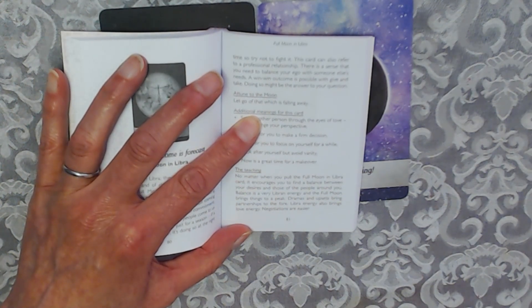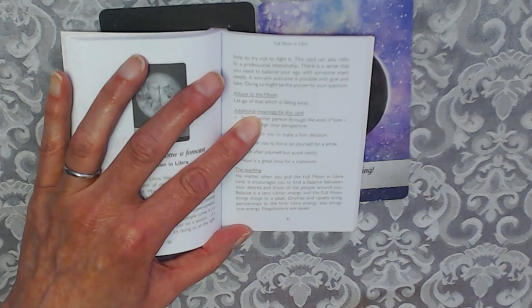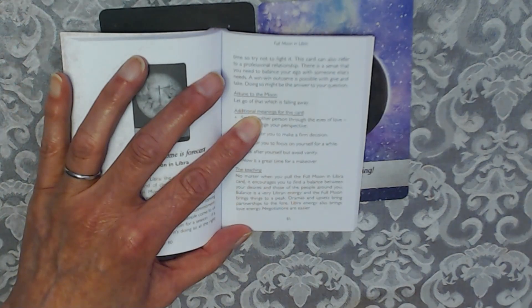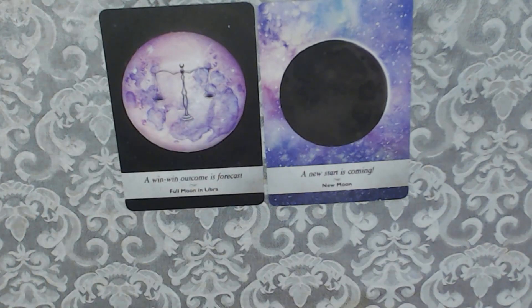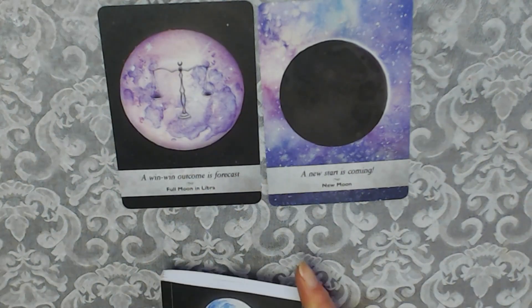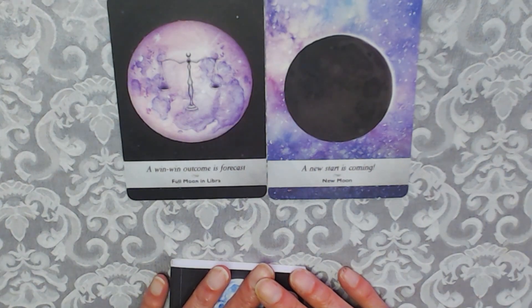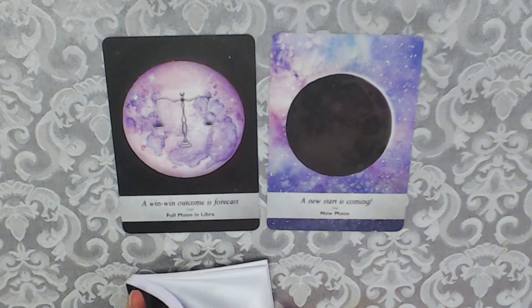The Full Moon brings things to a peak — dramas and upsets bring partnerships to the forefront. Libra energy also brings love energy. Negotiations are easier, and because Libra — the scales — represents justice, this could mean that negotiations will come to an agreeable end. I hope you've enjoyed this. I won't go into further detail otherwise the video will be too long.